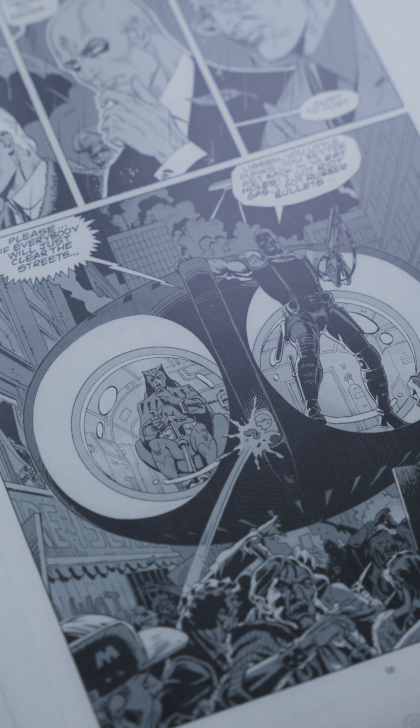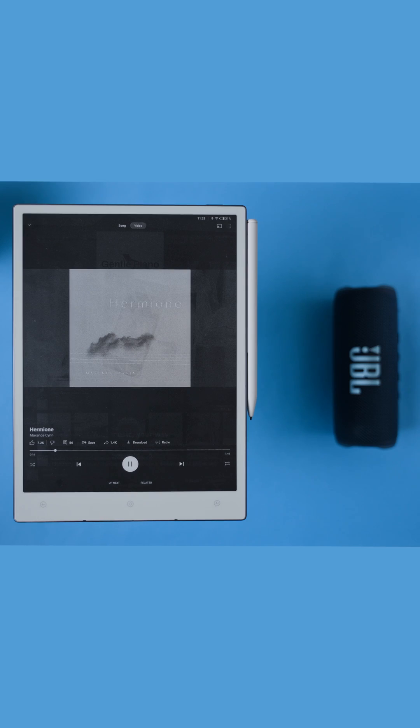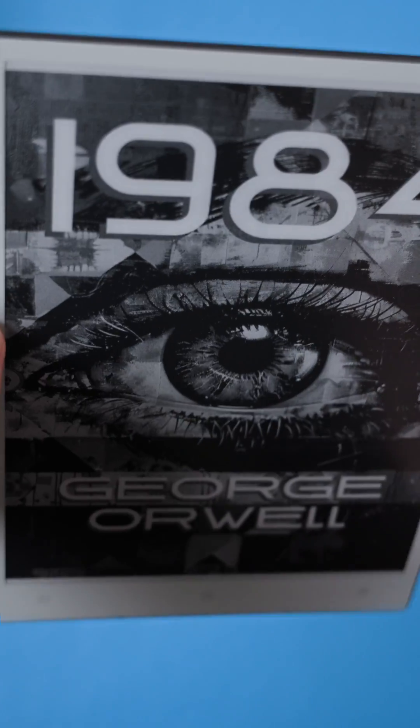Of course, the AI Paper does have a few downsides. It doesn't have a front light, so it's probably not the best choice for reading at night. There are also no built-in speakers, although you can connect it to external ones via Bluetooth. There's also no microSD slot for extra storage, and it doesn't have a gyroscope for automatically rotating the screen into landscape mode. Those are probably the main things to be aware of.